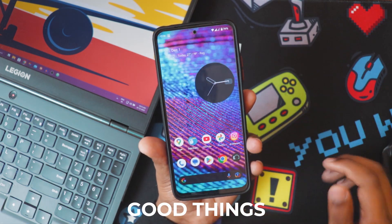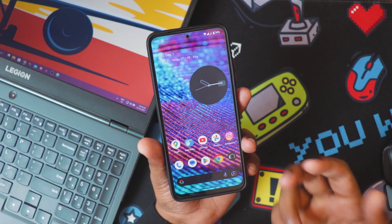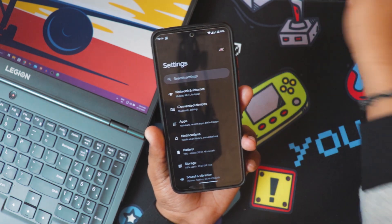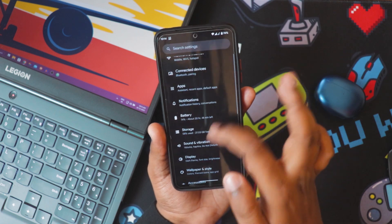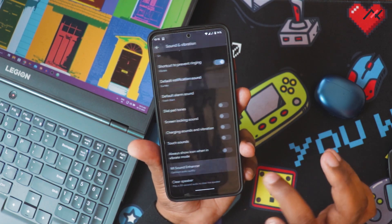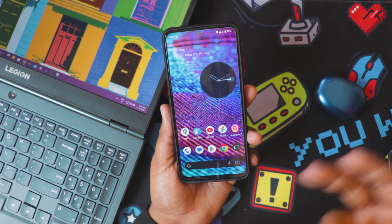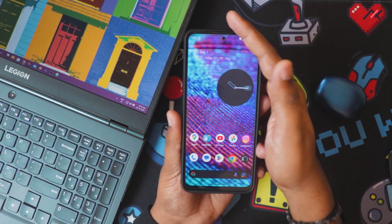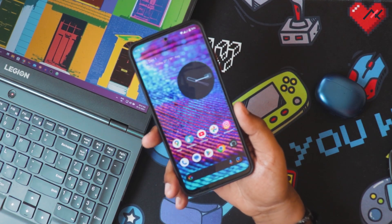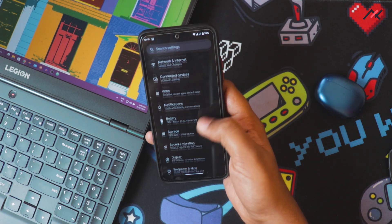As for the good things: it has face unlock, which is a major advantage. Second, it has the MI Sound Enhancer where you can tweak audio output, headphone connectivity — the quality is much better compared to even an iPhone. Since it's the official Pixel Experience, it's popular and you'll get timely OTA updates every month, sometimes twice or three times a month.